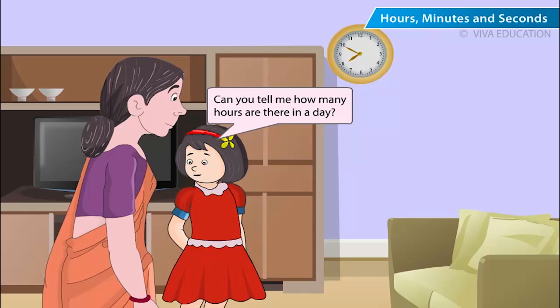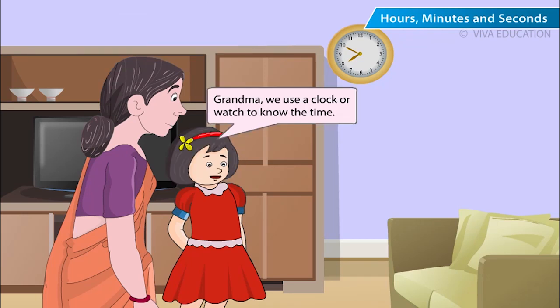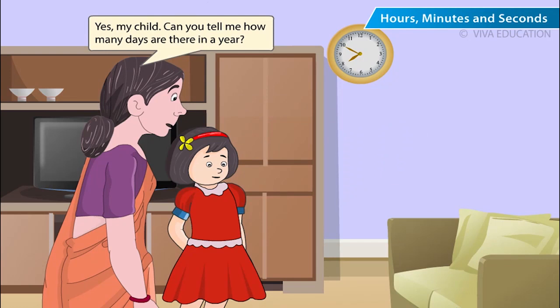Can you tell me how many hours are there in a day? There are 24 hours in a day. We can measure time in hours, minutes and seconds. Hours are divided into minutes and minutes are divided into seconds. There are 60 minutes in an hour and 60 seconds in one minute. We use a clock or watch to know the time.